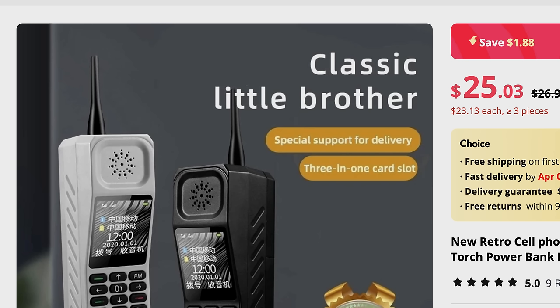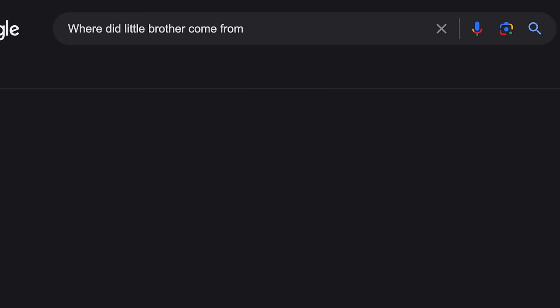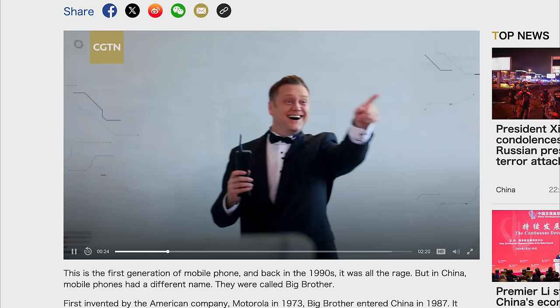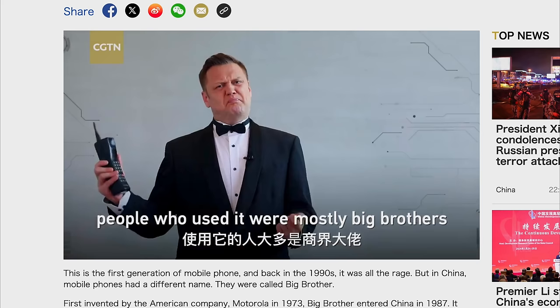Have you ever had a little brother? How would you describe him? Classic? Thick? Strong body? The new retro cell phone H999, which happens to be a self-proclaimed classic little brother. They really bear down on this everywhere on the product page. Sure, it looks like a phone from the 90s. Side tangent for phone lore — I couldn't figure out why this phone had the name little brother, because in America we called them brick phones. I searched the internet and I literally couldn't find any reference to Big Brother other than these knockoff Chinese phones. But finally I found this rather odd video — and it's the only explanation I could find. First invented by the American company Motorola, Big Brother entered China. Due to the size of Big Brother, and due to the fact that people who used it were mostly Big Brothers in the business world, this thing quickly became a status symbol.